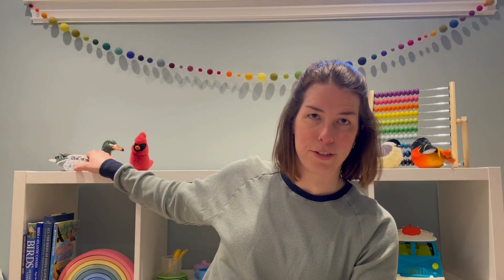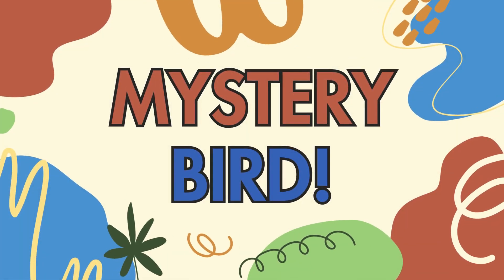This is a mallard. Today though we're going to focus on a common winter visitor here on the east coast. Any ideas what it could be? It's time to guess — what is this bird? Can you guess with me? It is a mystery.